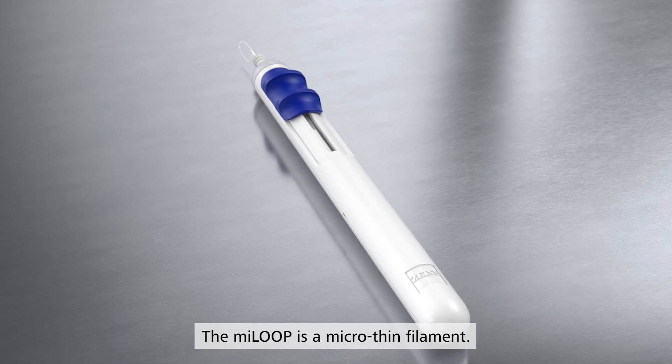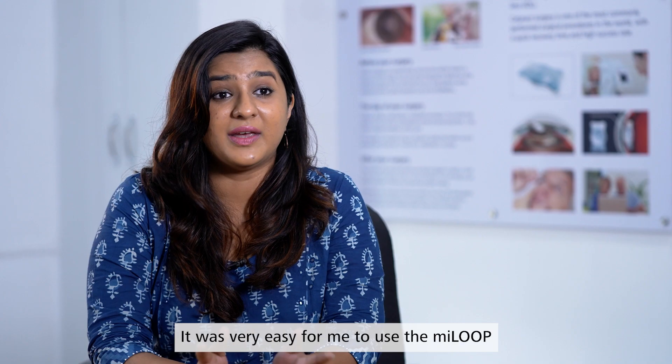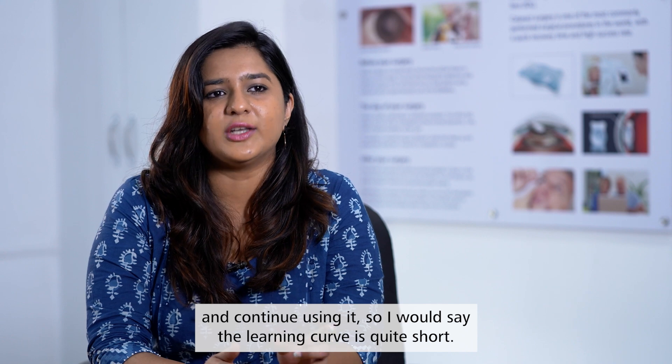The Myloop is a micro-thin filament made up of a super-elastic nitinol alloy. It was very easy for me to use the Myloop and continue using it, so I would say the learning curve is quite short.